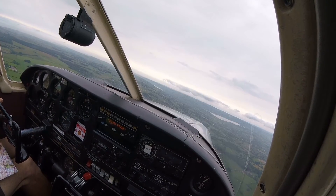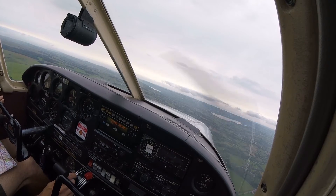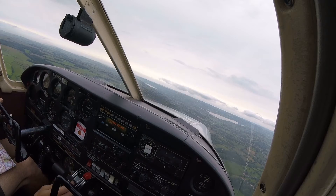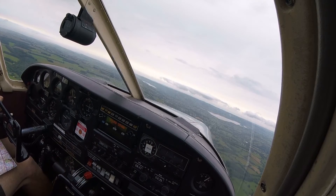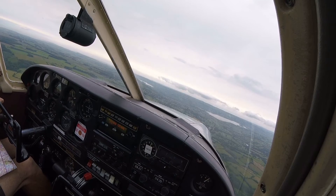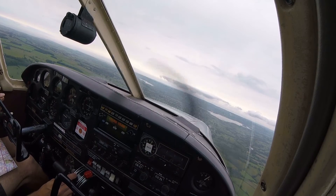Bristol Tower, student Golf Alpha X-ray Tango Lima, request VFR rejoin via Chew Valley Lake. Student Golf Alpha X-ray Tango Lima, Bristol Tower — enter controlled airspace, not above altitude 2,000 feet VFR, QNH 1015, report left base runway 27. Clear to enter controlled airspace via Chew Valley Lake, not above altitude 2,000 feet, QNH 1015 — report for the left base. Student Golf Tango Lima. Tango Lima, runway cleared.